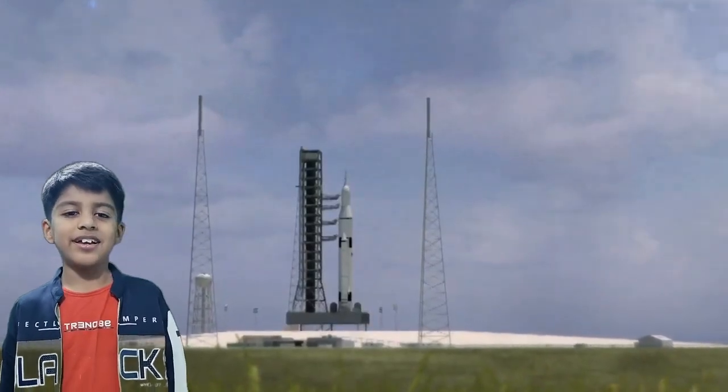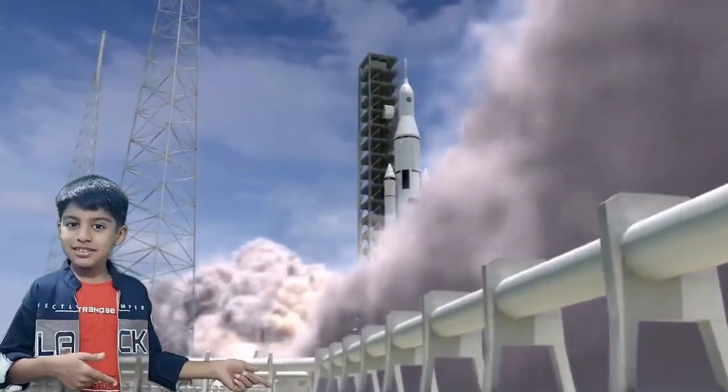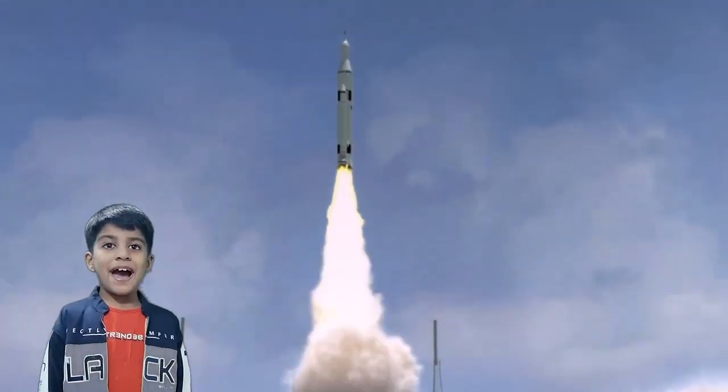A satellite launch vehicle is like a big powerful dart that shoots a satellite into space. It takes off from a special place called a launch pad.